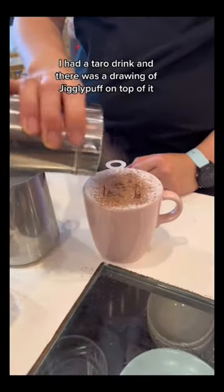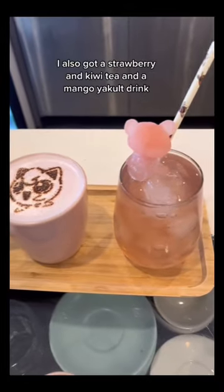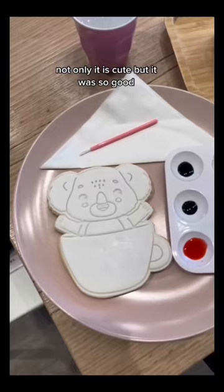First of all they have the cutest drinks. I had the taro drink and there was a drawing of Jigglypuff on top of it. I also got a strawberry and kiwi tea and a mango yakult drink. Not only is it cute but it was so good!